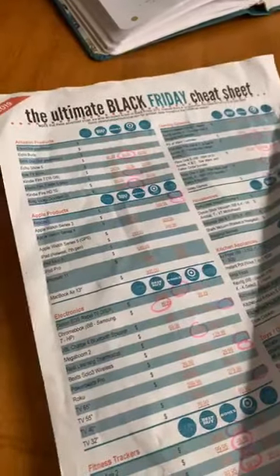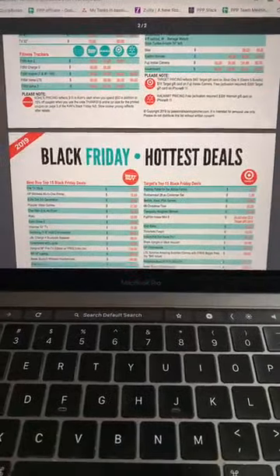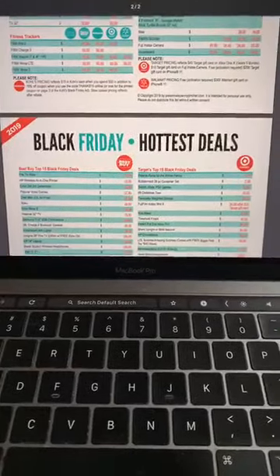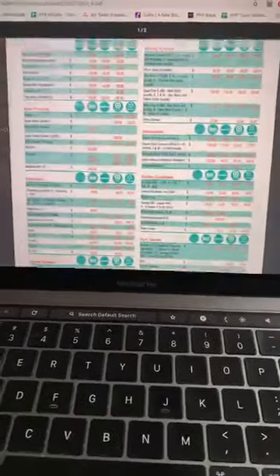All the best Black Friday cheat sheet stuff, y'all! If you want to know what are the best Black Friday deals, all the things — we actually just updated this. You can click the link in the video to get this list.